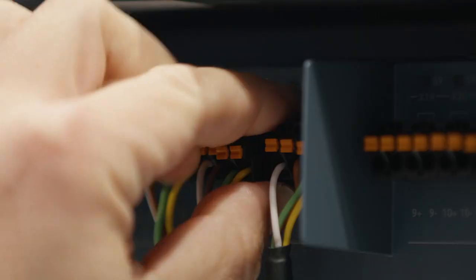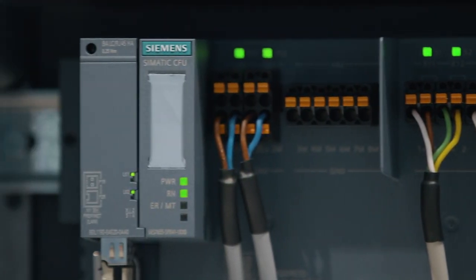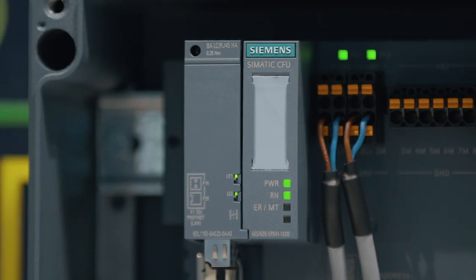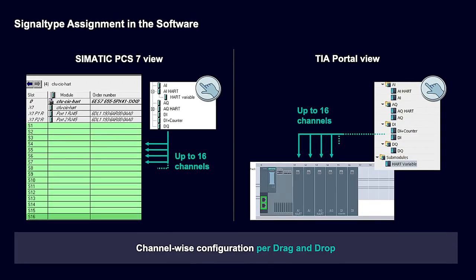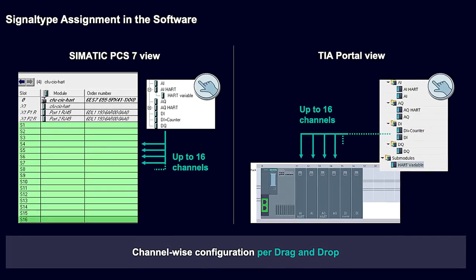All we do is plug in the two-wire cable into the push-in terminals on the CFU CIO HART. That's it. Second step: because the unit is truly software configurable and not hardware dependent, you can define the IO types in the software. No additional effort. Completely done.